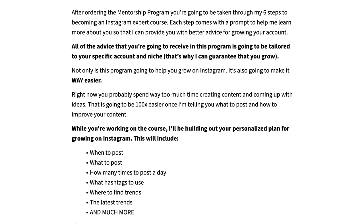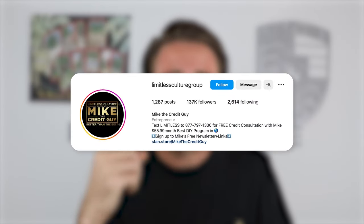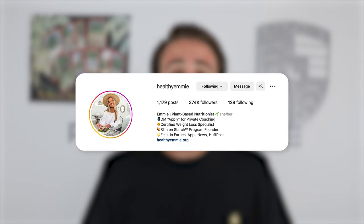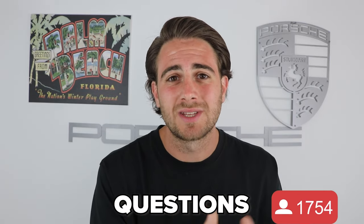I'll tell you exactly what to post, when to post, what hashtags to use, send you new post ideas, and critique your content to guarantee growth in the next 30 days — regardless of your niche or background. I recently helped one creator gain 100,000 followers in 30 days, another 150,000, and another over 200,000. If you want results like that, go to the link in the description and sign up now, because every day you wait it gets harder to grow on Instagram.